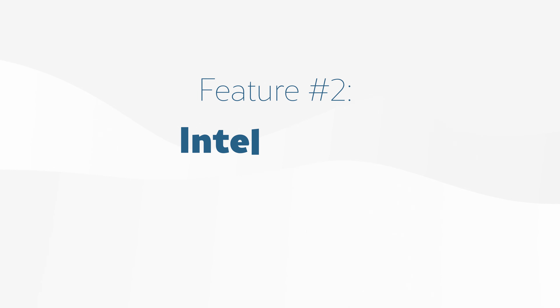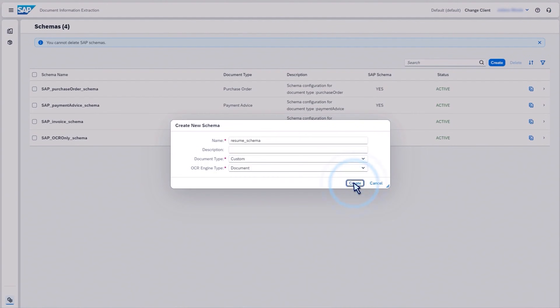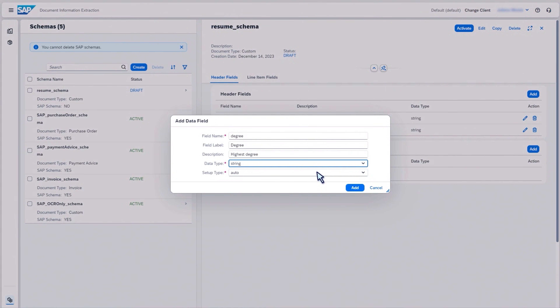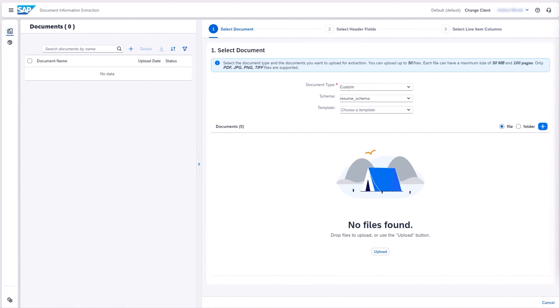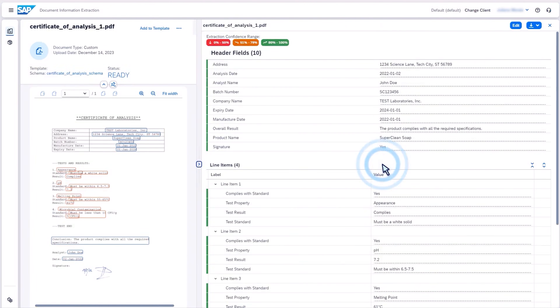Feature 2: intelligent document processing that turns cluttered files into usable data. SAP S/4HANA has made big strides on this front. It uses image recognition and natural language understanding to lift structured data from unstructured documents — think resumes, scanned POs, or supplier certificates of analysis. Instead of needing a human to read and retype the data, the system recognizes what each field means and puts it where it belongs in your ERP database. This isn't basic OCR; it's contextual AI built for enterprise teams dealing with multilingual forms and international documents.